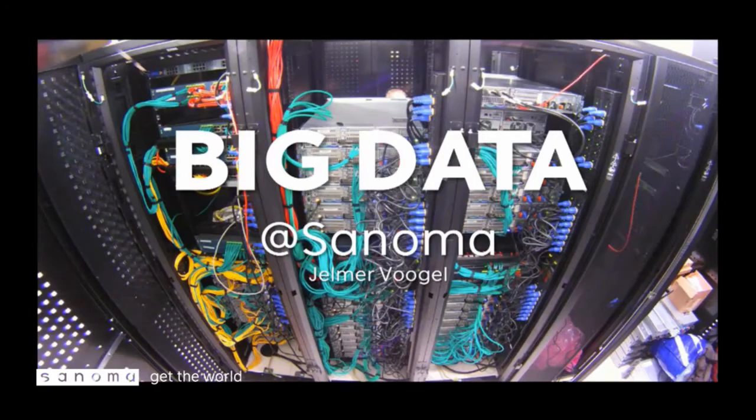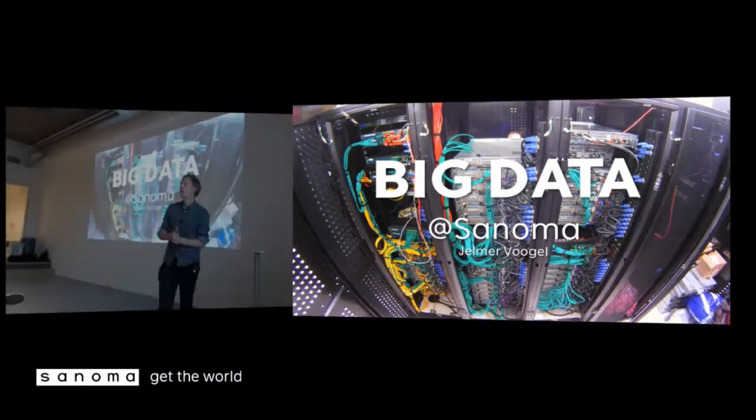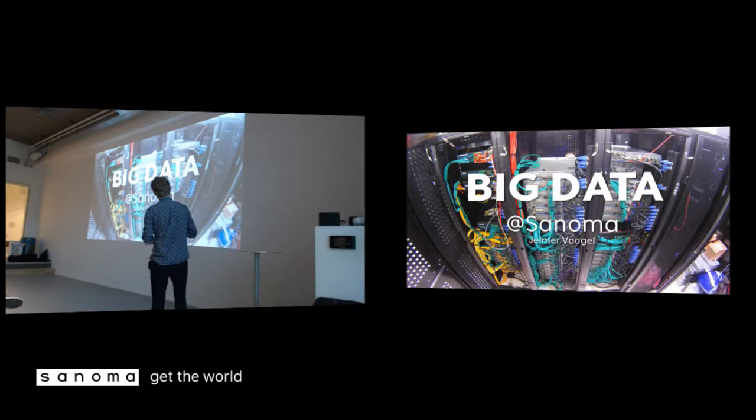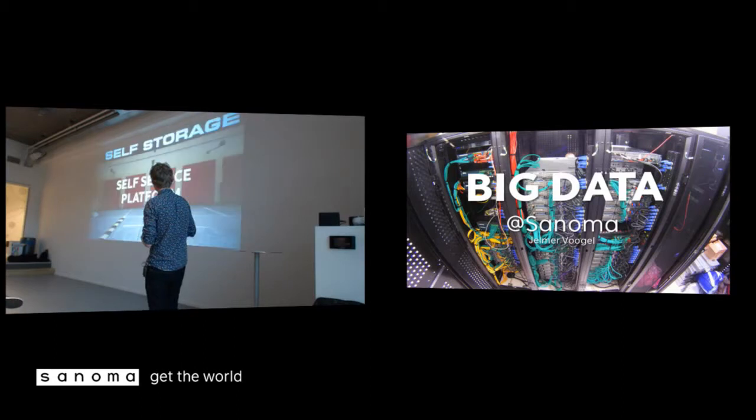I'm Jelmer Vogel, responsible for the Big Data Platform in the Netherlands, together with a team of six people, but I'll introduce them later on. This is an actual picture of the Big Data Cluster, just after we moved it — it then counted 30 machines, but more about that later.